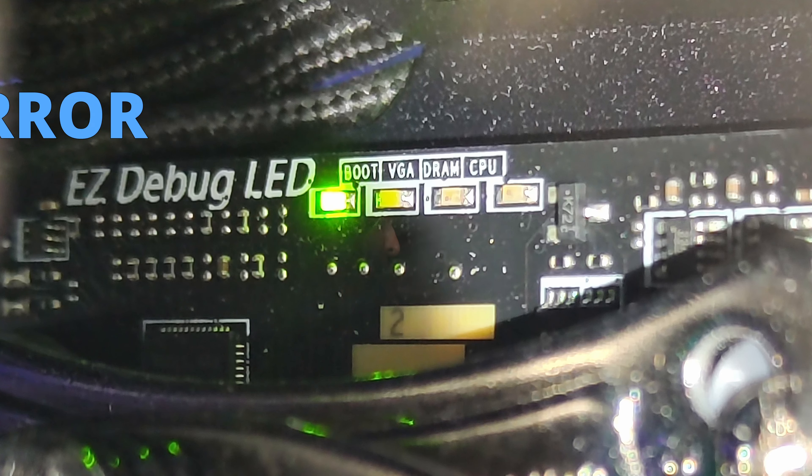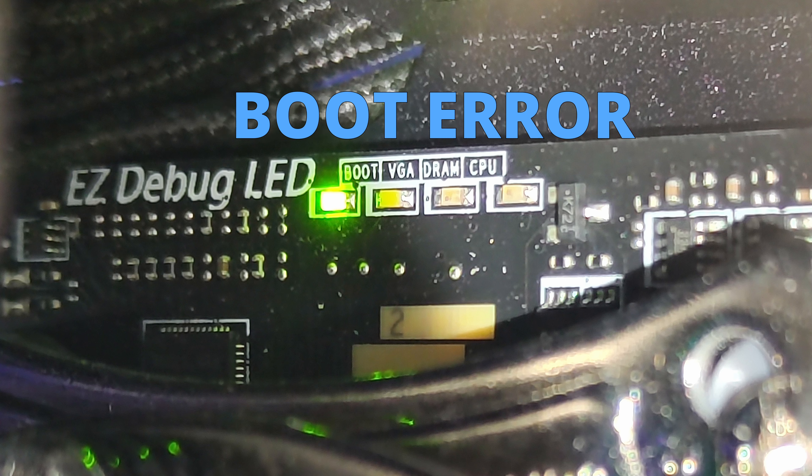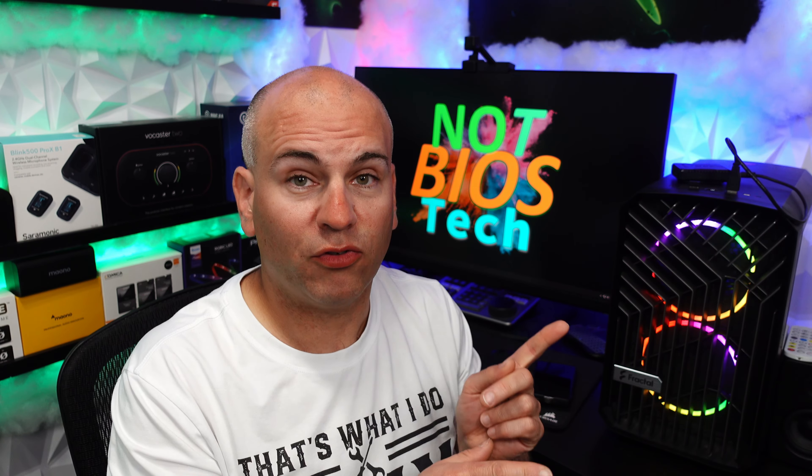The computer is going to do nothing now. There's a little green light on the motherboard. You might be wondering about the BIOS flash button — you can use it to actually update your BIOS without any hassle, and it works even if your CPU isn't compatible with the board. You should see a link to that in the cards right here, and I'll leave another link to some useful information in the description as well.